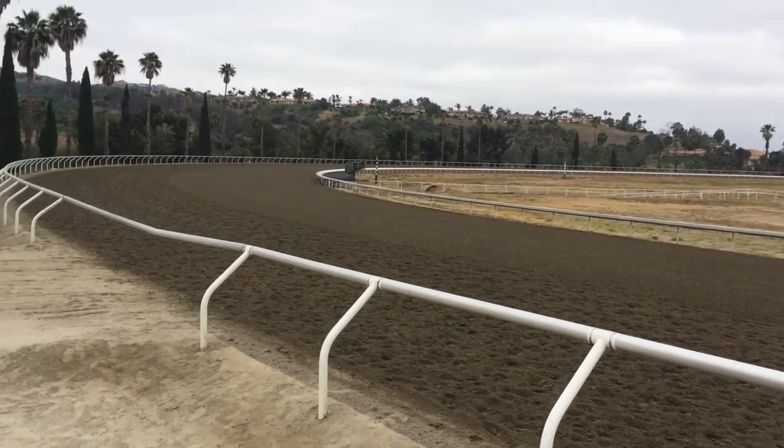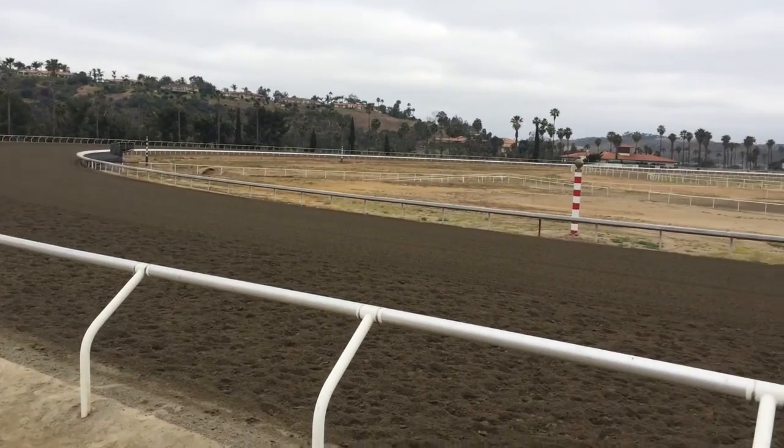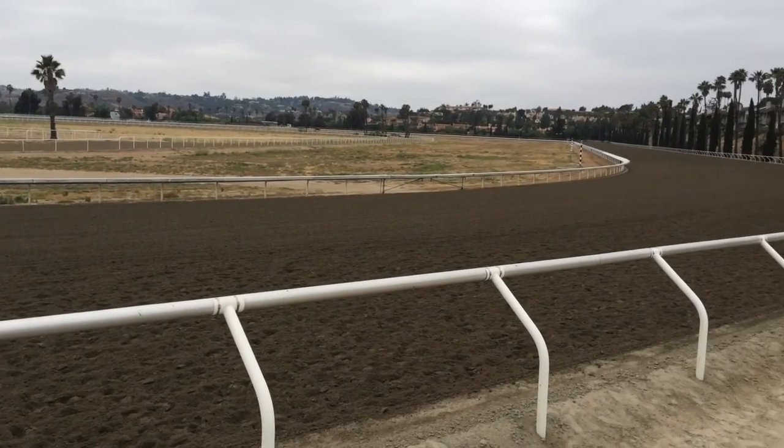The training facility at San Luis Rey Downs — this is their training track. It's a one-mile surface. There are actually two of them: an interior and an exterior, and the exterior is a one-mile surface.